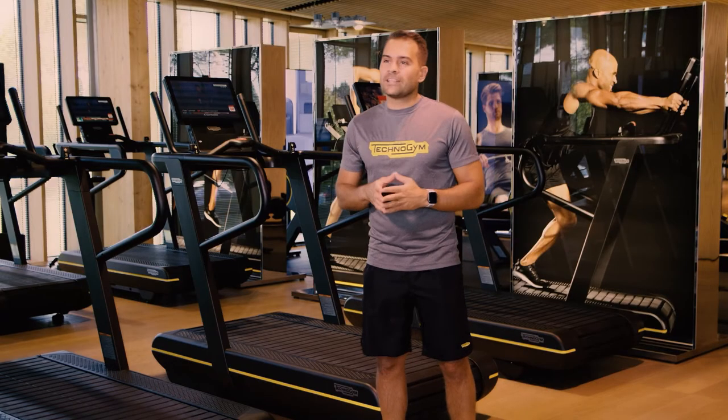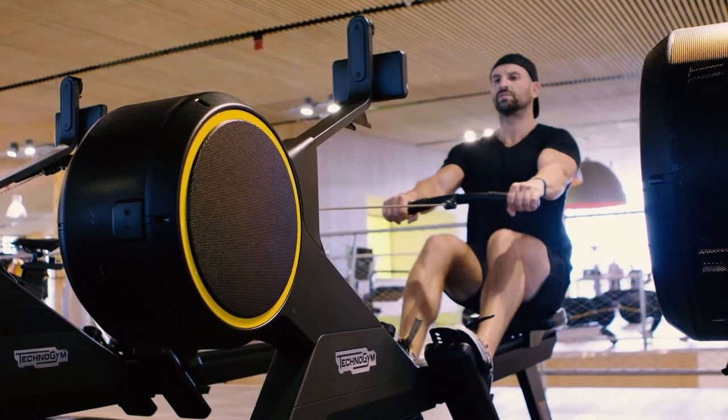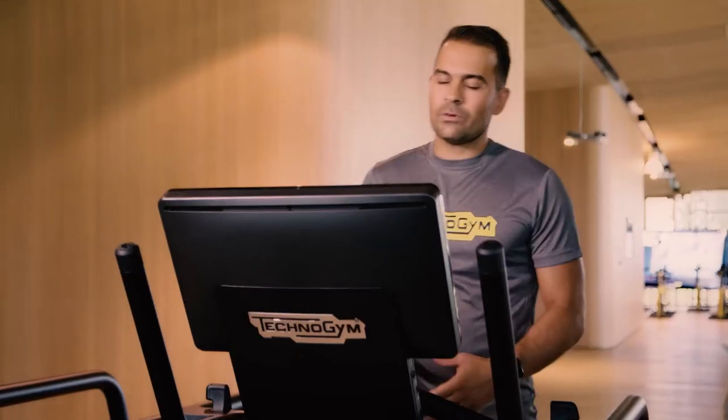We developed a dedicated line for those who want to train like an athlete — Skill Run, ranging from rowing, cycling, and running. With Skill Run you don't just run; you can train the four pillars of athletic performance.